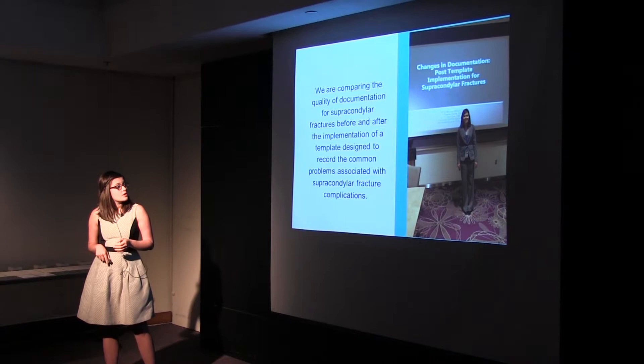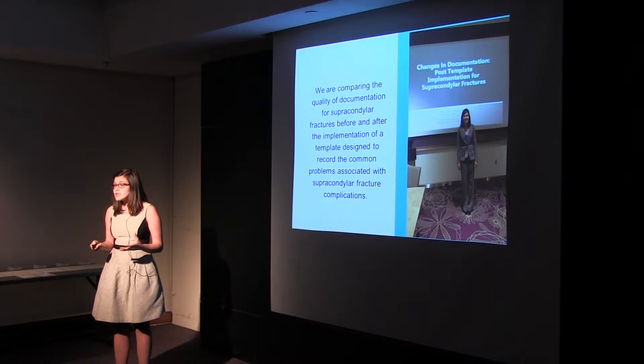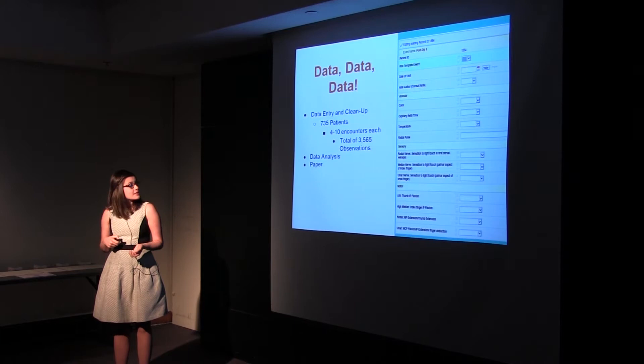What I was doing was not treating supracondylar fractures, but rather looking at the electronic medical records surrounding these fractures. It's very important that doctors look at different categories when they treat them, because if they miss something, that could be very bad for the child, the patient, and also for the hospital down the road. So if a child comes in two weeks after surgery and can't feel their fingers, we don't know if that was a mistake during the surgery or just a result of the injury. Our mission was to compare the quality of documentation for supracondylar fractures both before and after the implementation of a template designed to record the common problems associated with this fracture.